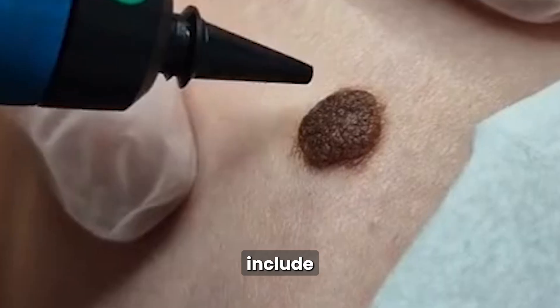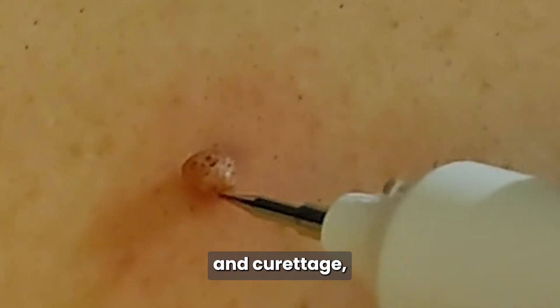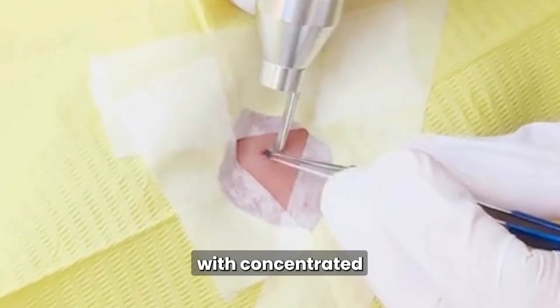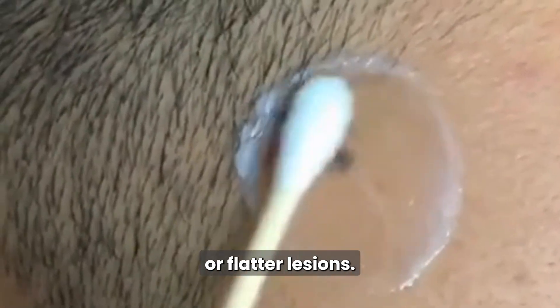Other methods of removal include cryotherapy, which freezes the lesion using liquid nitrogen; electrodesiccation and curettage, which burns and scrapes the growth away; laser therapy, which targets the lesion with concentrated light; and topical agents, which are being studied as non-invasive treatments for smaller or flatter lesions.